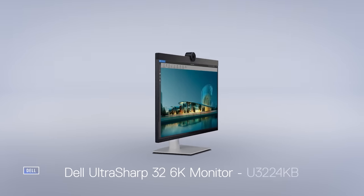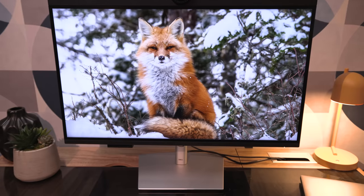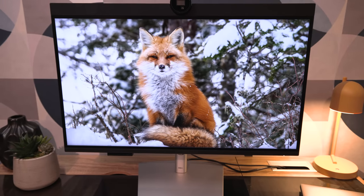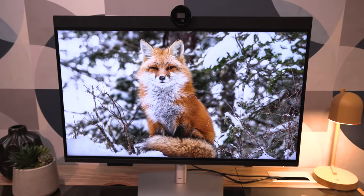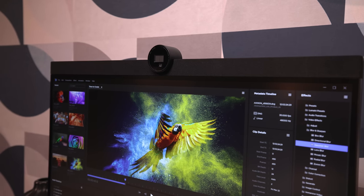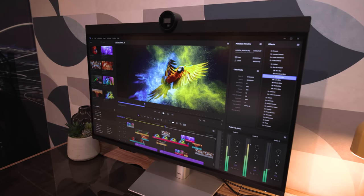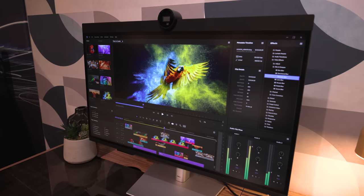Let's start with monitors, because Dell had two really interesting displays to bring to the table this year. First up is this 6K UltraSharp monitor, which Dell says replicates the pixel density of a laptop screen on a 32-inch display. It also has a 4K webcam built right into the top that uses the massive new second-gen Sony Starvis sensor, as well as an IPS Black panel, which Dell has started introducing on its higher-end displays this year.